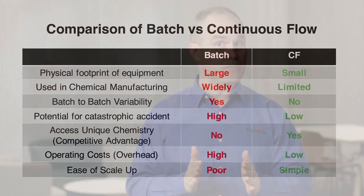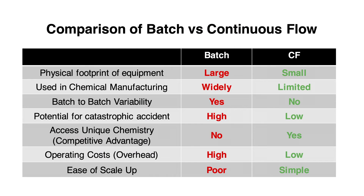Continuous flow technology offers many compelling advantages and opportunities as compared to batch chemistry. Continuous flow requires a significantly smaller footprint to operate. This smaller footprint can translate into lower operating costs as well as lower capital expenditures for its construction.